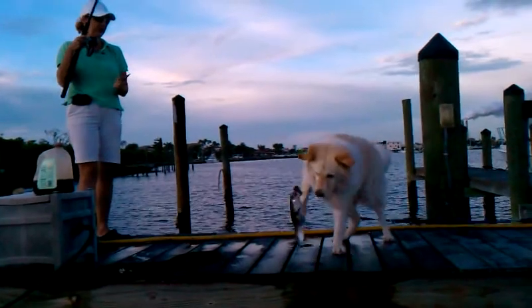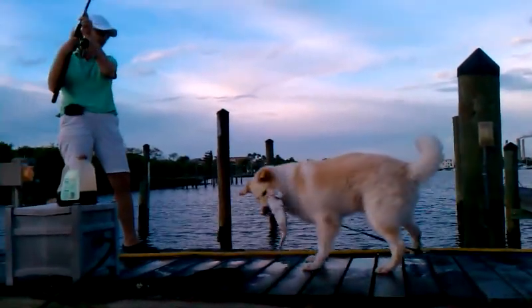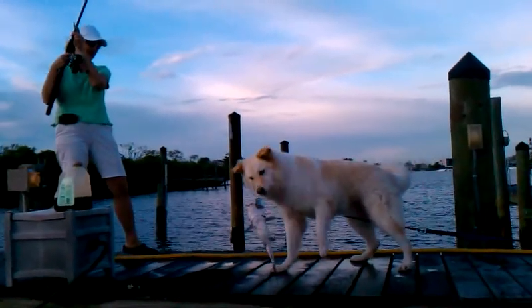Look at this. This is a real fish. He looks like a bear. Woo! Catfish!